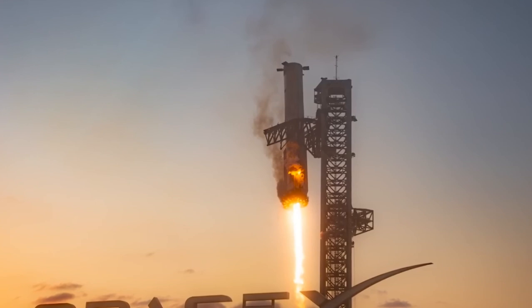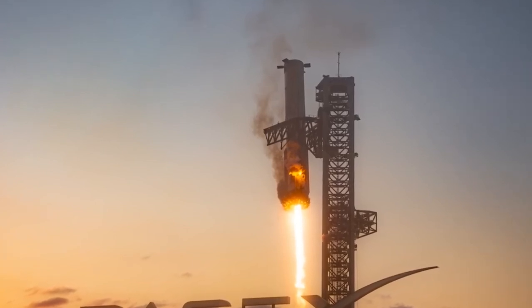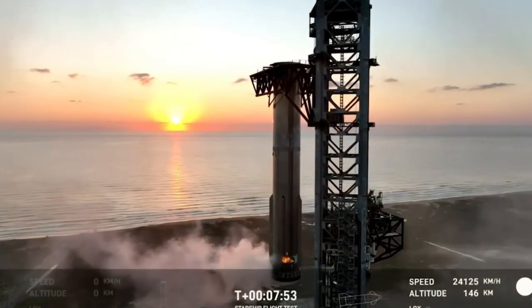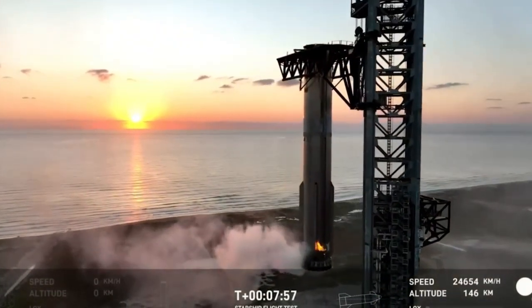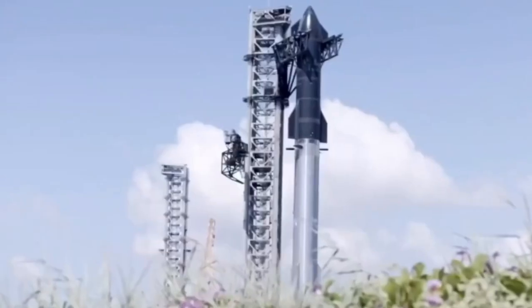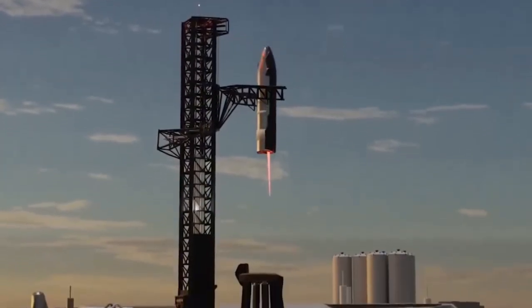Join me as I explore this, but be prepared — things could get a little splashy. 2024 has been a remarkable year for Elon Musk and SpaceX, marked by numerous impressive achievements. One of the standout moments was the successful capture of Booster 12 by Mechazilla during Flight 5, a milestone later hailed by the BBC as the top science highlight of 2024.